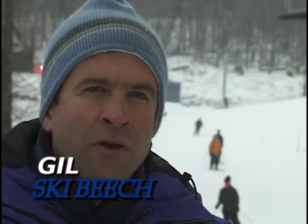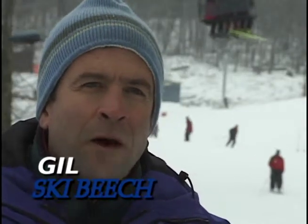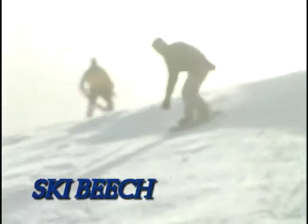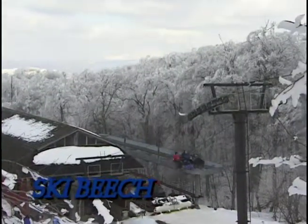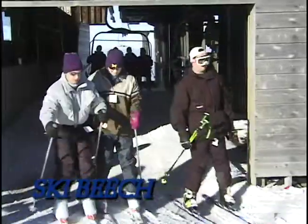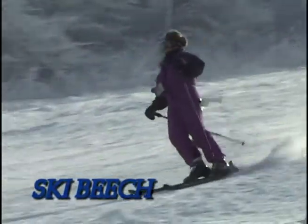Here at Ski Beach we have 14 slopes and trails and one slope designed for tubing. We have a half pipe in our Meadows area. We have a high speed quad chairlift which allows you to get more vertical feet per hour. At times our conditions are as good as anywhere in the world. I've enjoyed skiing here since the first season in 67-68 and I love it here at Ski Beach.